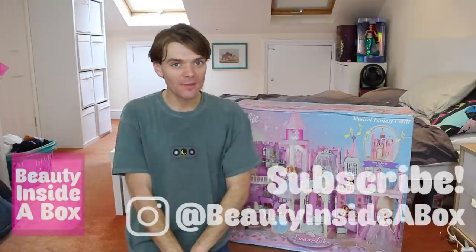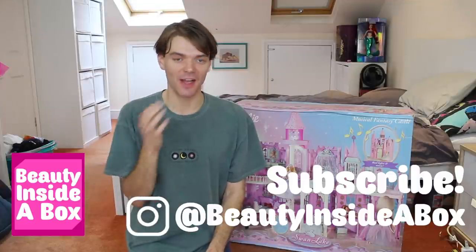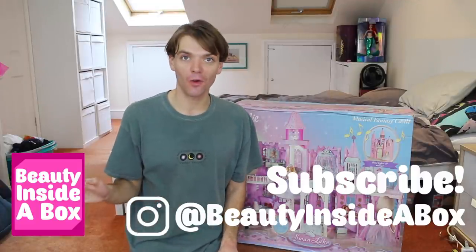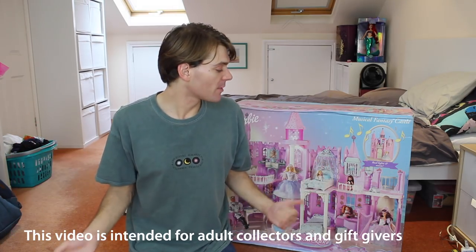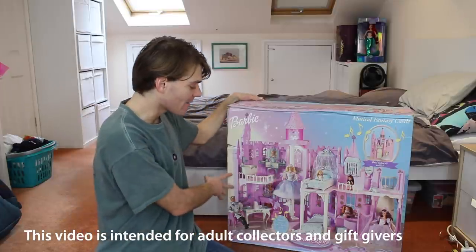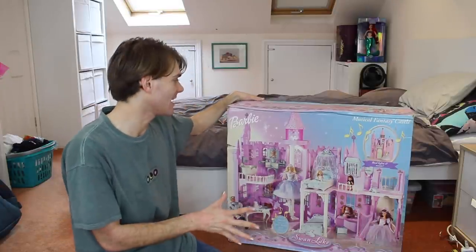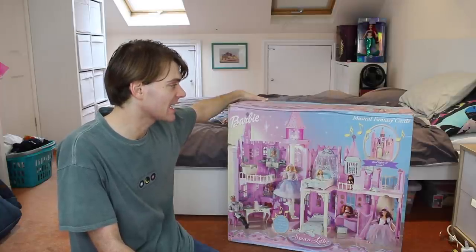Hello doll fans and welcome back to Beauty Inside a Box. Today I've got a really exciting video for you. Obviously I'm sat on the floor, bit of a change, bit different, you know I thought I'd shake things up. The reason why I'm sat on the floor is because I need a bit more space, because I have this amazing Barbie Musical Fantasy Castle.